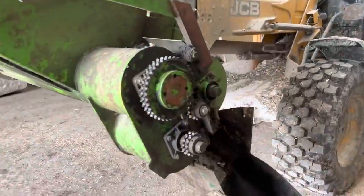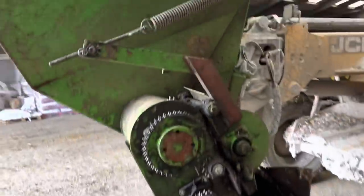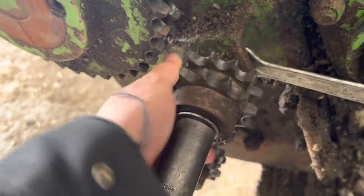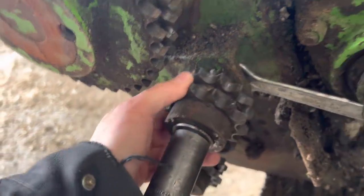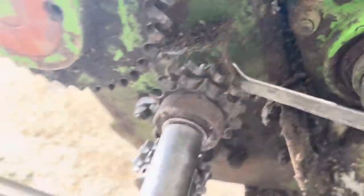Next disaster of the day - the chain snapped on the fodder beet bucket, so we've got that to fix. These days just keep getting better and better. This cog - I think the bearings have gone in that as well because it's quite rough to turn, quite difficult to turn really. It should be really free spinning - it's just the idler, it puts the tension on.